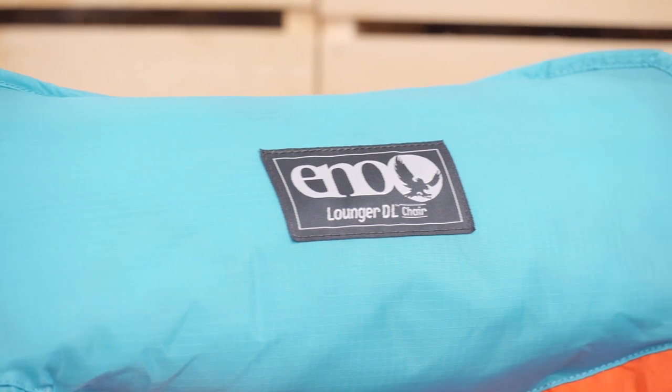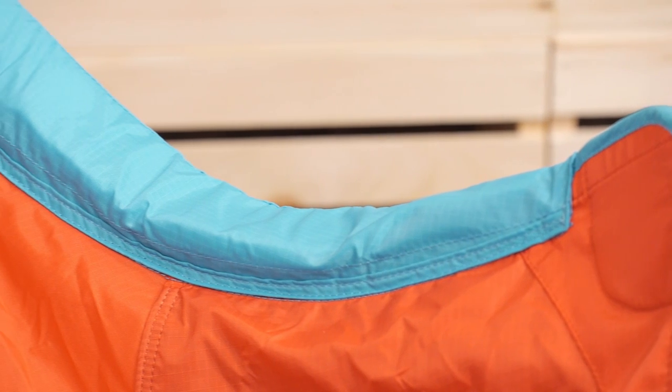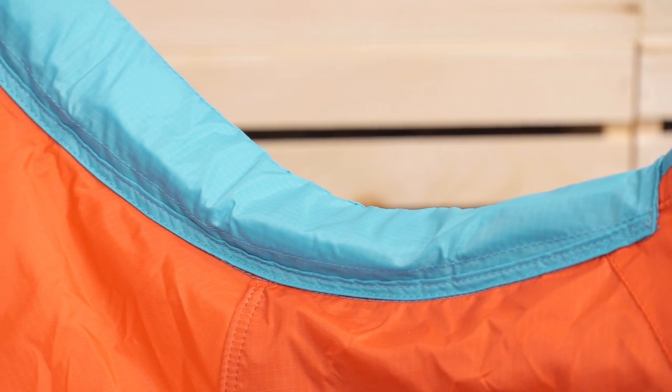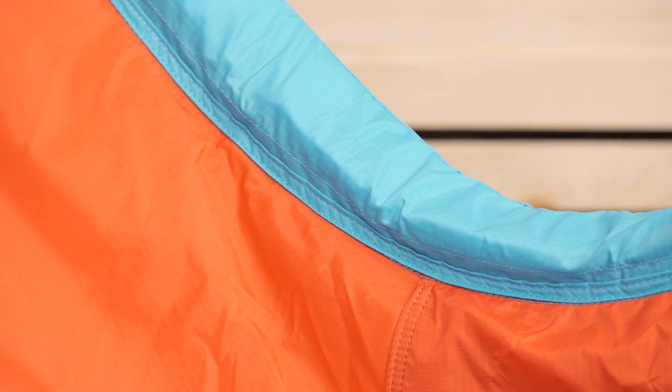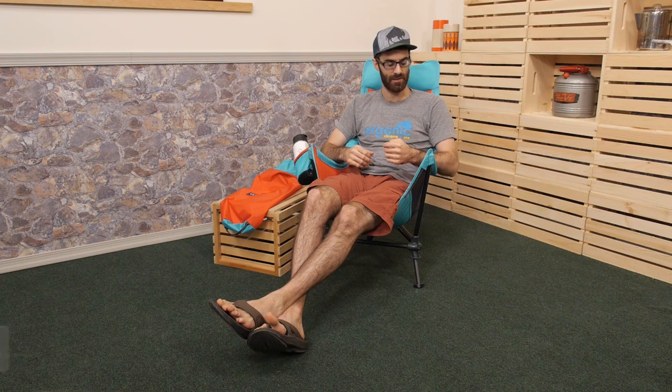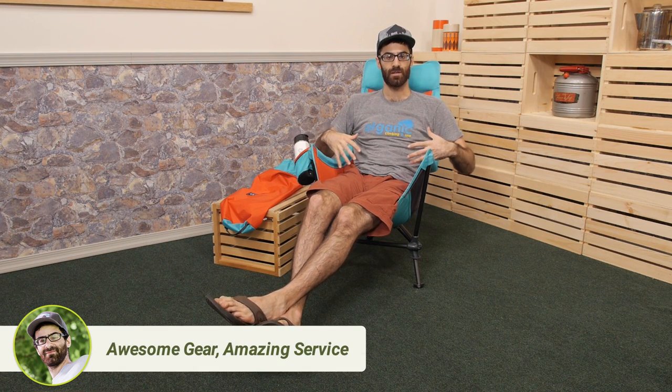A few more features I really like about the Lounger DL: it has got these arm pads, so unlike other camp chairs, you actually have a place to rest your arms or your elbows. It is really comfortable, well padded, and has that really nice material. There is also a cushion right behind the neck as well, so if you are stargazing and want to lean back, it is super comfortable to just sit back and hang out.